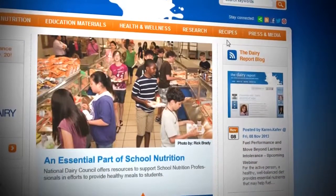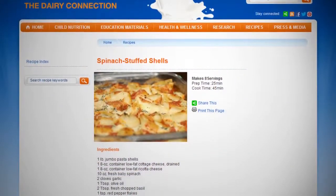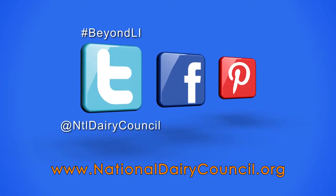For these recipes and other lactose intolerance friendly dairy recipes, as well as healthy solutions for living with lactose intolerance, visit NationalDairyCouncil.org. Also be sure to follow them on Twitter, Facebook, and Pinterest.